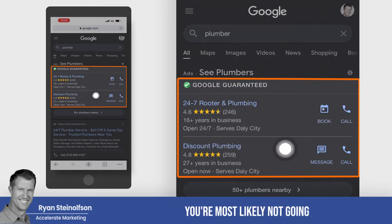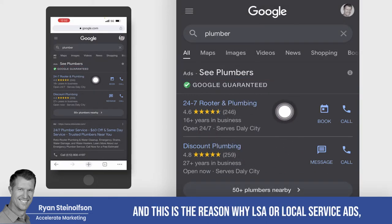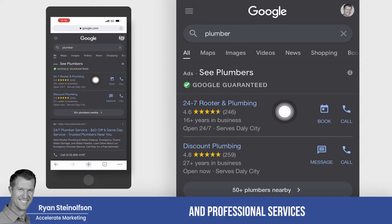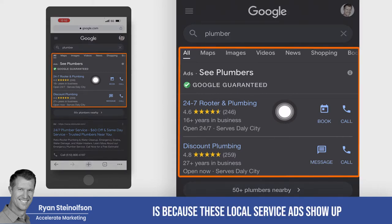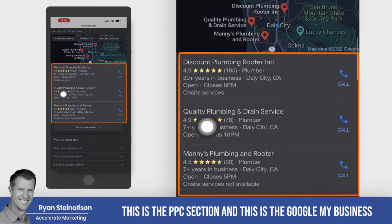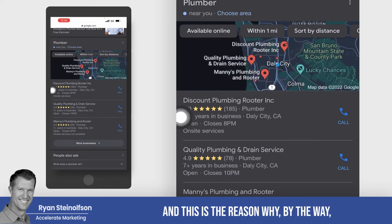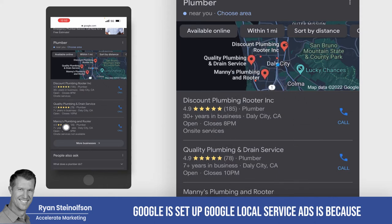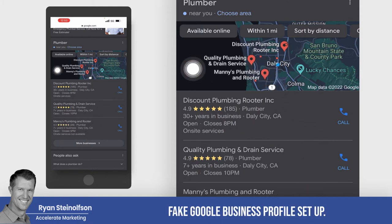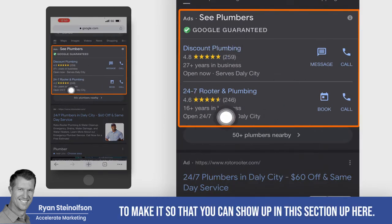And if you're not one of these two, you're most likely not going to get the phone call from somebody searching from a smartphone. This is the reason why LSA, or local service ads, are so important for both service area businesses and professional services — because these local service ads show up above everything else, even regular Google ads, which is right here in the PPC section. And this is the Google Business Profile section, formerly known as Google My Business. Google set up Google Local Service Ads because there's been a lot of fake listings and fake Google Business Profile setups, and that's the reason why Google went through this verification process.